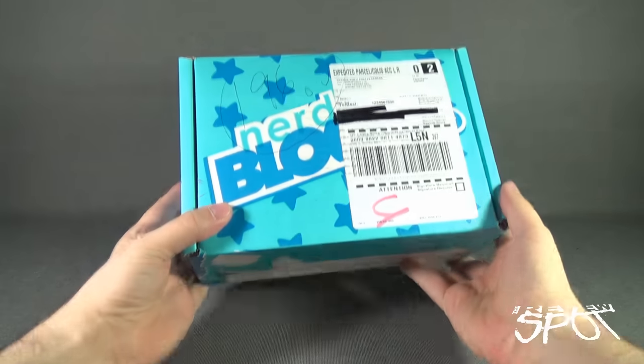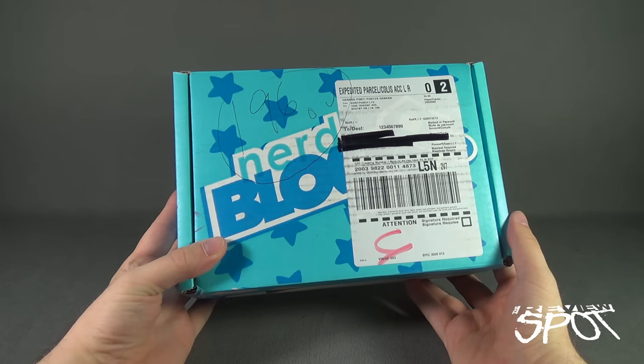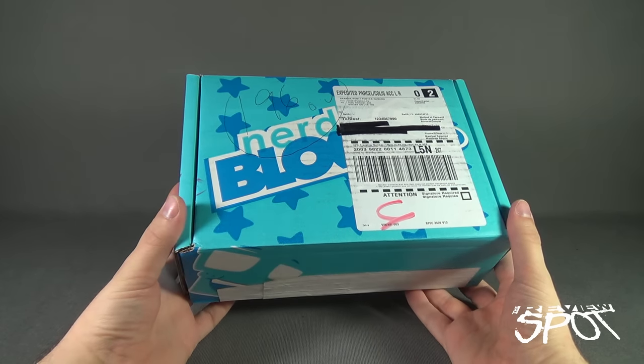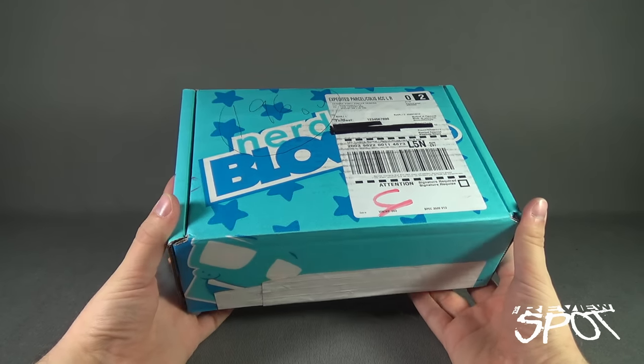Today's subscription spot, we're having a look at the NerdBlock Jr. for boys for June 2016. If you guys would like to have NerdBlock for the boys delivered to your house every single month, you can click the link down below and subscribe today.